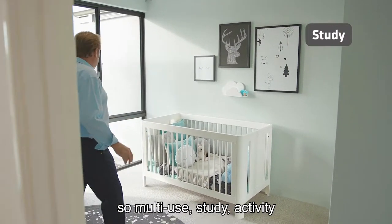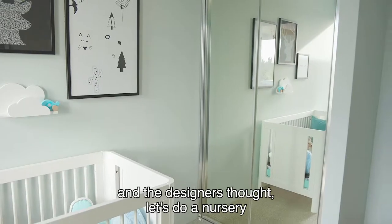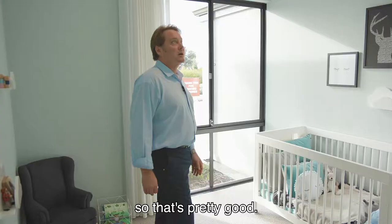So multi-use — study, activity — and the designers thought, let's do a nursery, so that's pretty good.